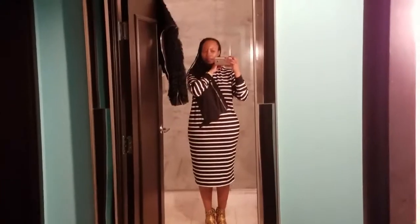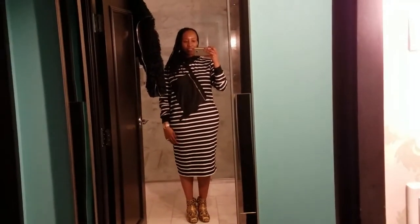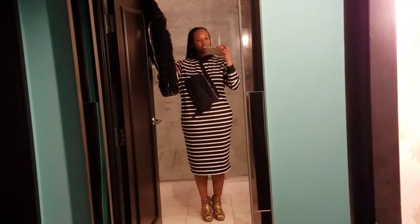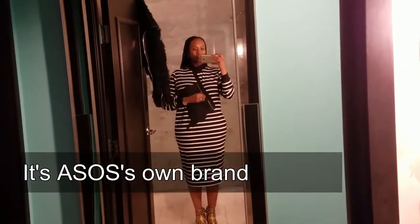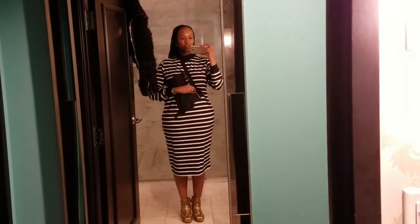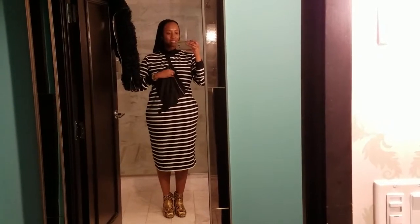I'll show you my earring last in the bathroom mirror, but this dress that I'm wearing — that I absolutely love — is from ASOS. I don't remember the brand, but I'll put it down below. I love this; it's got this working pocket. I just think that's so cool. Very, very comfortable dress. Cotton material. The pocket is made out of satin.